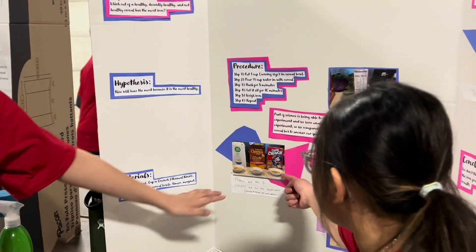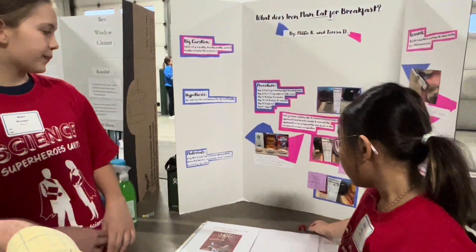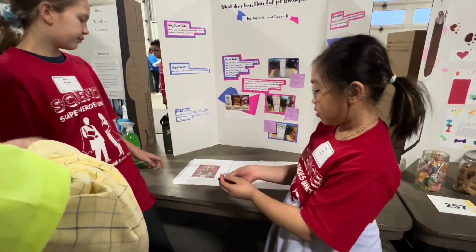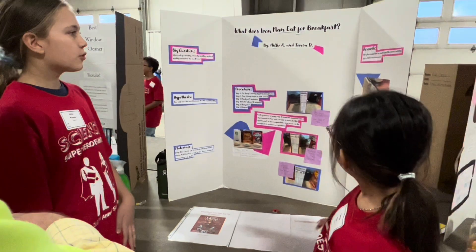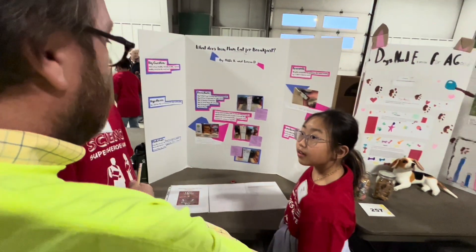We used cereal bowls and they're all the same size, a timer, a magnet — I have never had that at the breakfast table — a measuring cup, and some water. I thought you'd have milk!